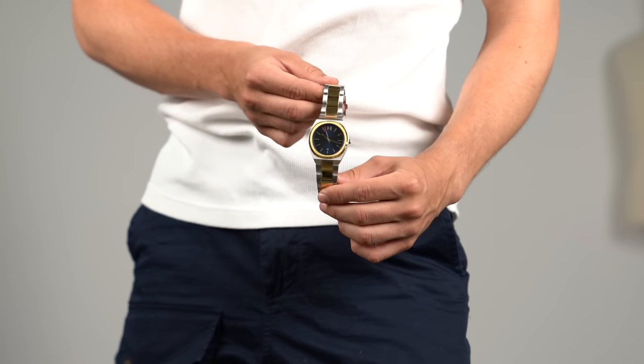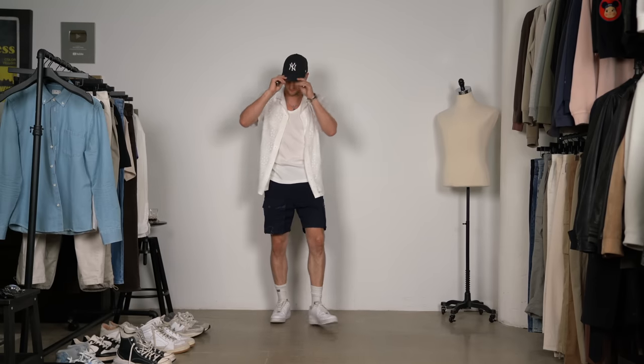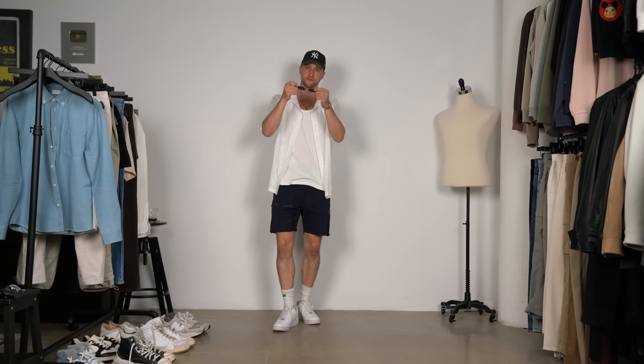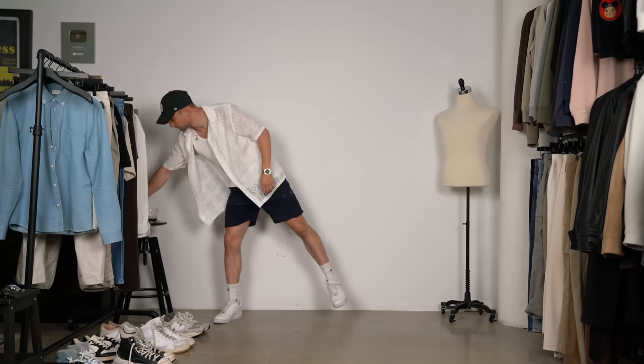This is a size large, so it is supposed to look this baggy on me. Then we have the first watch from MVMT on my wrist — a nice two-tone silver and gold with a blue dial. Off with the threads, on with the cap, and maybe even the shades. Both of them are a little bit much, so the shades come off, but the Yankees cap is just perfectly picking up on that color scheme for outfit number one.